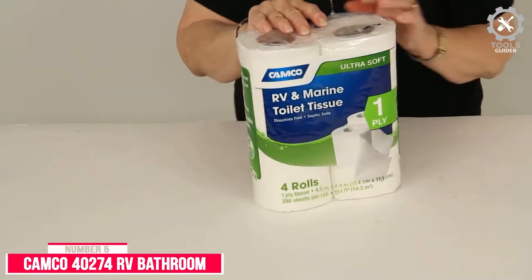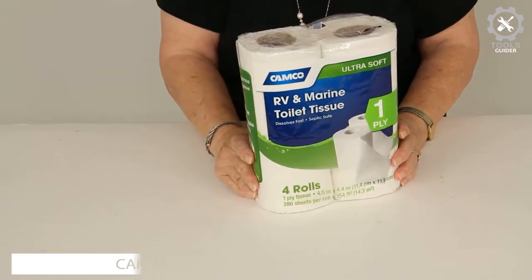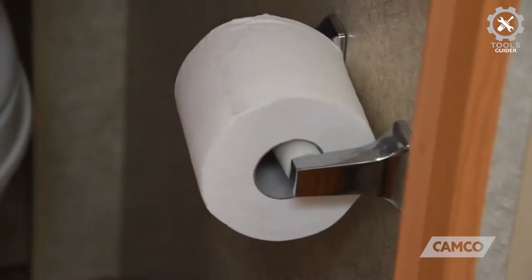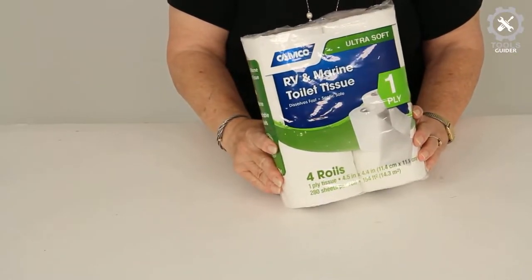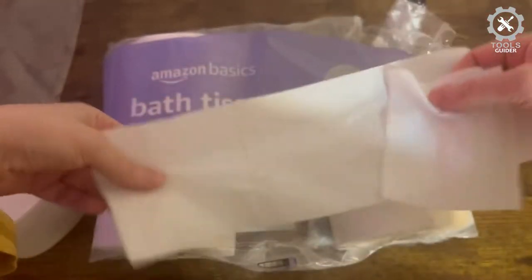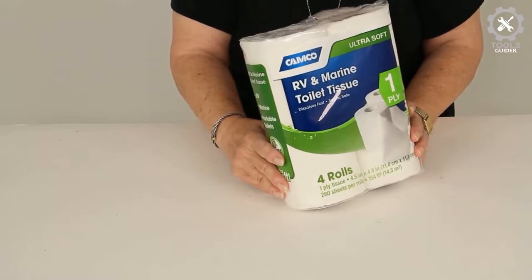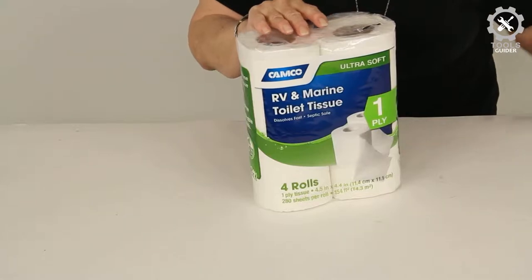Number 5: Camco 40274 RV Bathroom Toilet Tissue. This is a soft RV tissue paper that dissolves quickly for a healthy septic system. It is biodegradable and won't harm the environment, and it's also clog-resistant, helping the environment while keeping your RV's plumbing in pristine condition. It is fast-dissolving, clog-resistant, biodegradable, and septic tank safe.